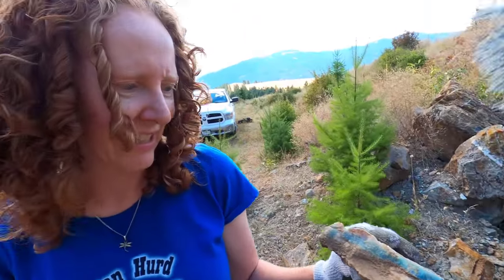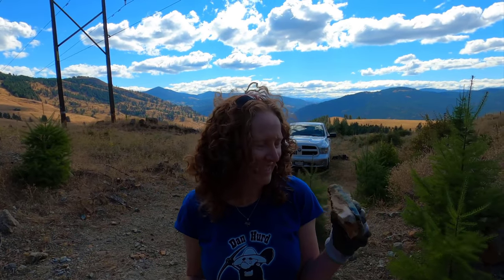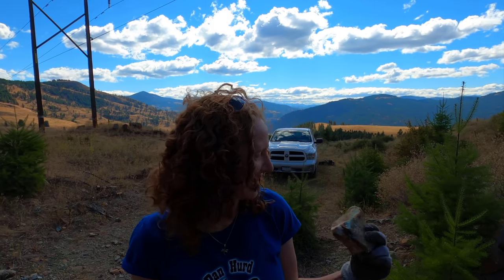My gorgeous wife is here helping me out today as well, and she just came to me and said that she found the piece of the day already, and we haven't even been here for half an hour yet. She said she didn't have to dig it or chisel it — she just found it on the surface. Surface finds are always the best.